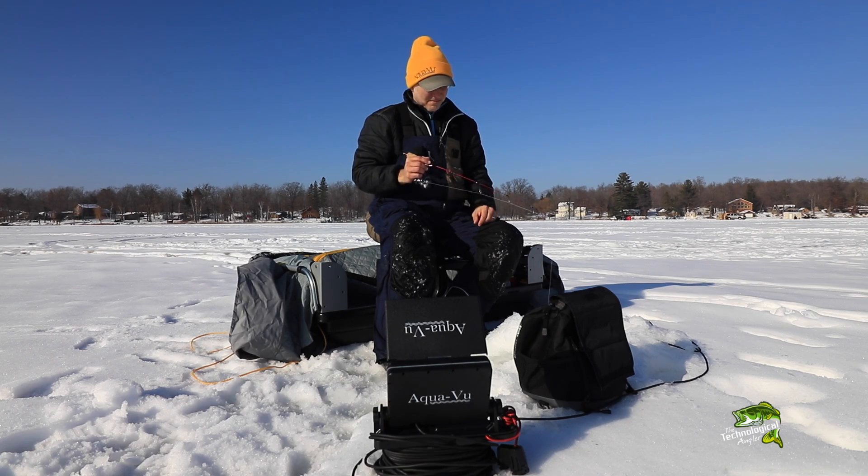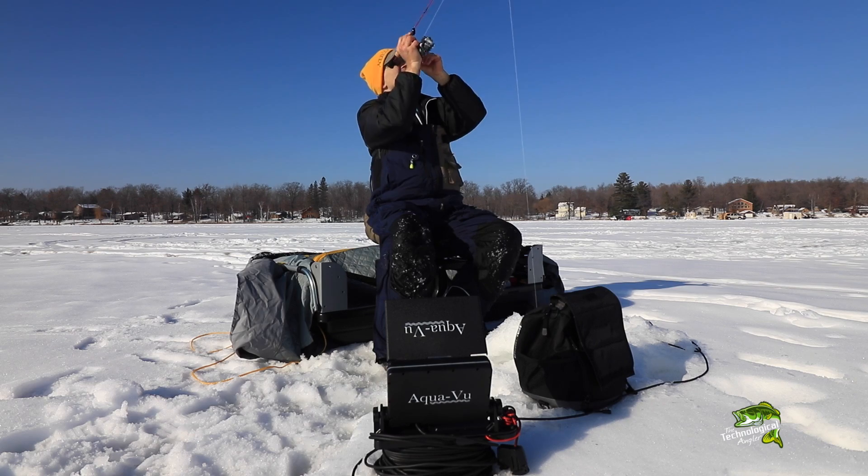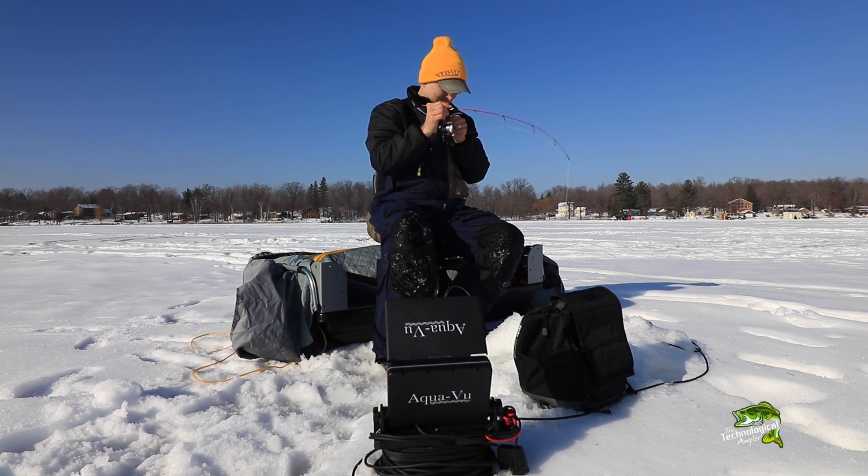If you're looking for another advantage as you chase midwinter deepwater panfish, be sure to add the AquaView HD 700i underwater camera system to your bag of tricks.